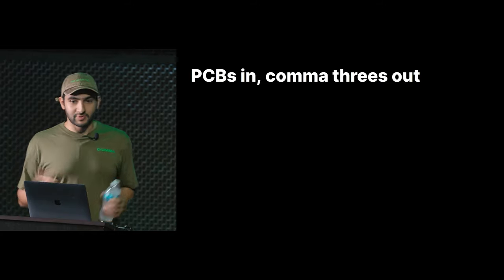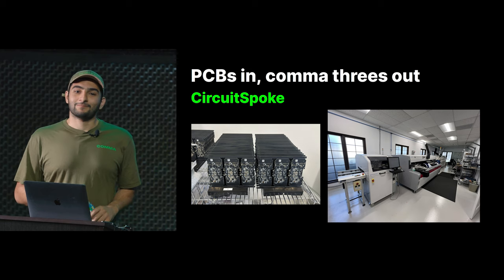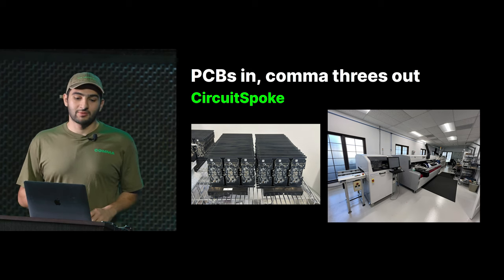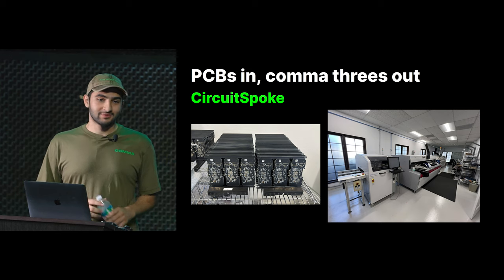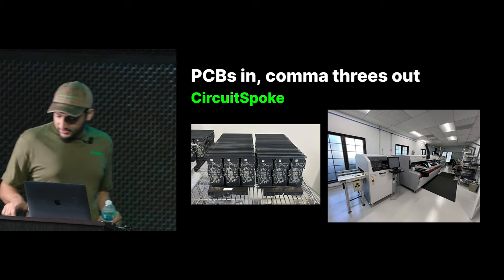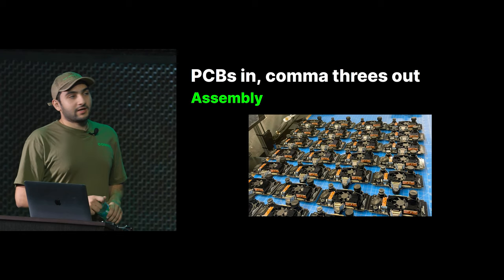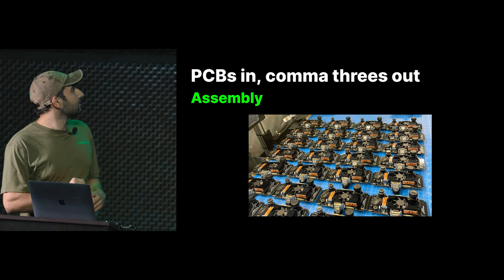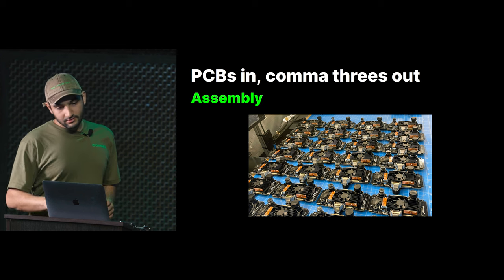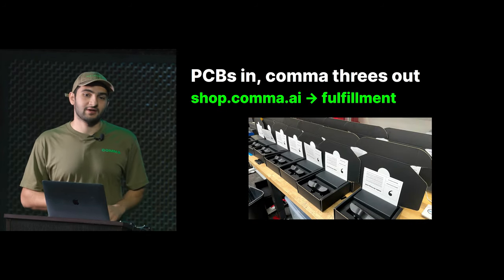The way we do this is we take PCBs into our office and Comma 3s come out. The first step is something called Circuit Spoke. The original Comma 3s were made by a manufacturer called Circuit Hub. We replaced them with Circuit Spoke that's in our office. They come in with bare PCBs and run through a line with a jet printer, a pick-and-place, an oven, and some fancy AOI. Then they get headed off to the production room, go to assembly, get provisioned, stress tested, and you order them at shop.comma.ai — we fulfill the next day.